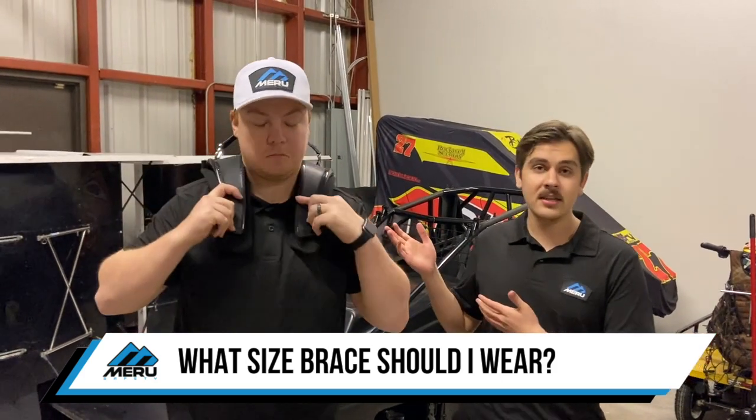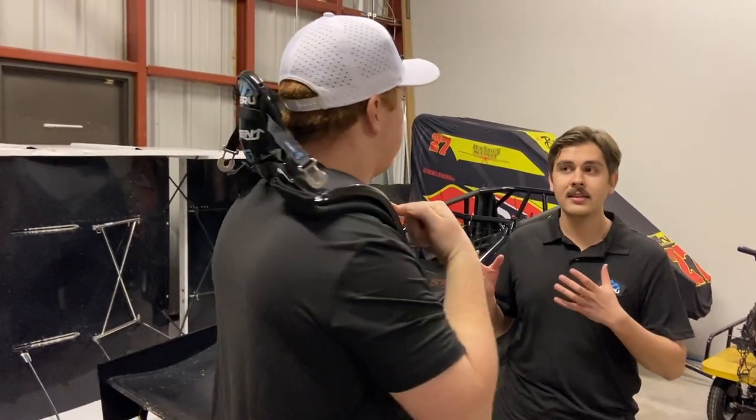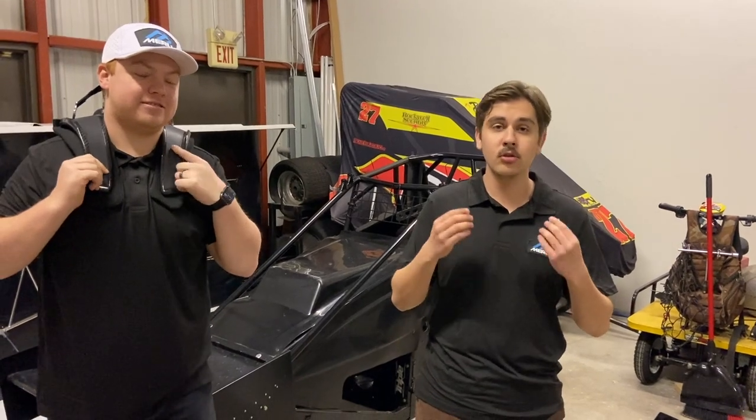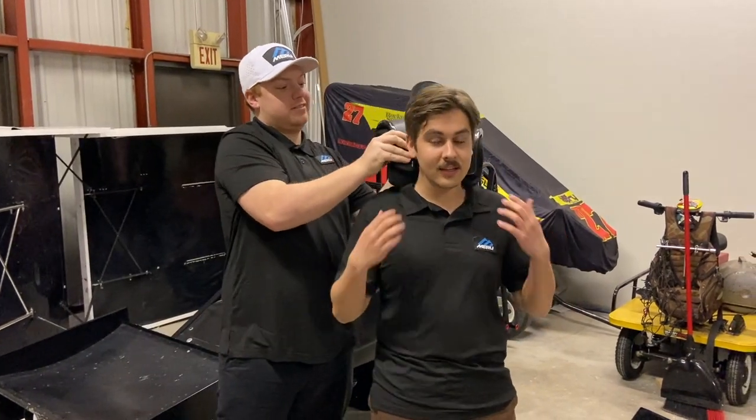The size brace that he's modeling is our small and medium size. We have recommended this size if you measure around the base of your neck from 12 to 16 inches. AJ likes his safety equipment to be a little tighter, a little more snug because it makes him feel safer in the car. But you can also see that the small-medium size fits me as well, and there's clearly a difference in stature.